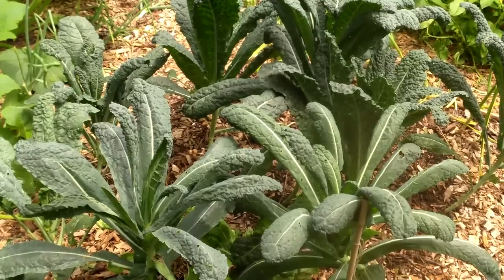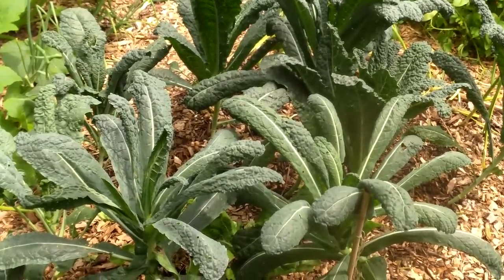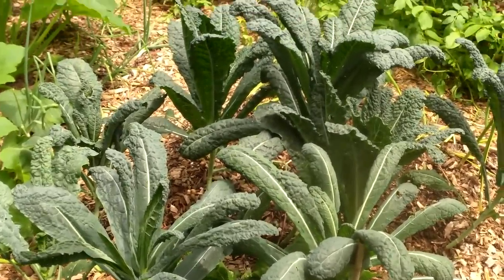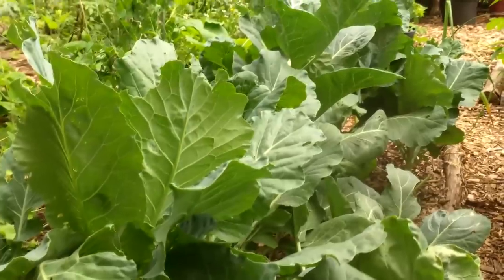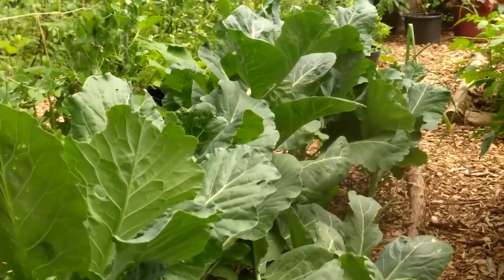If you think of it from the perspective of, say, a cabbage moth — what could possibly be better than a garden bed dedicated entirely to kale, collard greens, or cabbage? All of their favorites in one easy-to-find, convenient location where they can lay their eggs and their young can feed. And after we create this perfect environment for them, we then have to take measures to control them or possibly lose our crops.